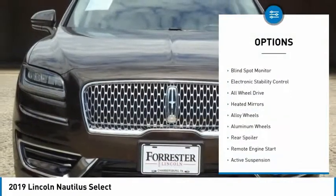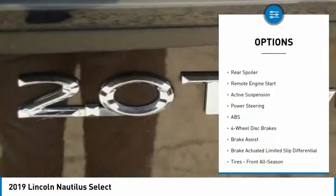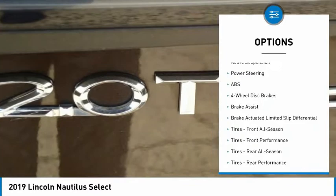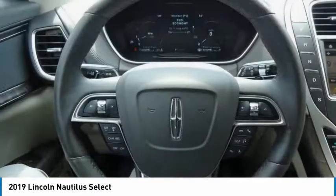Tire pressure monitor, turbocharged, blind spot monitor, electronic stability control, all-wheel drive, heated mirrors, alloy wheels, aluminum wheels, rear spoiler, remote engine start.